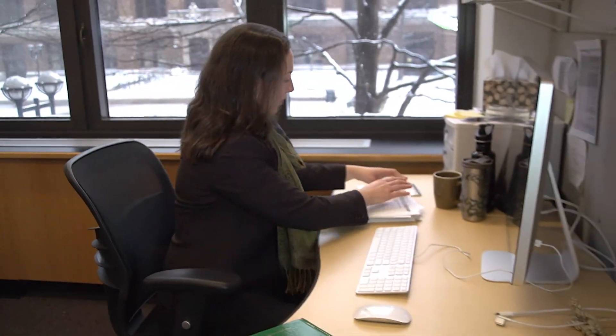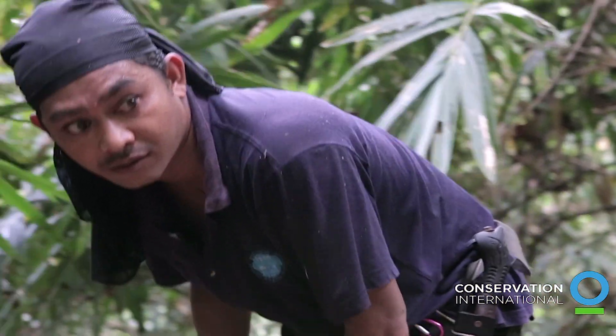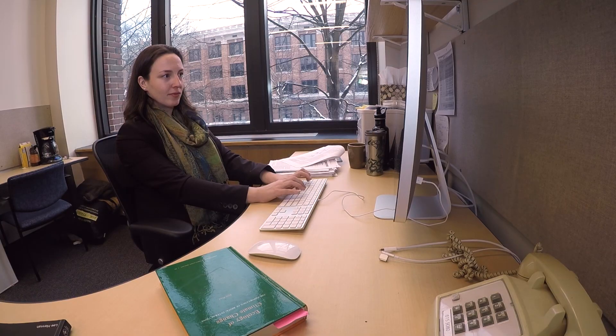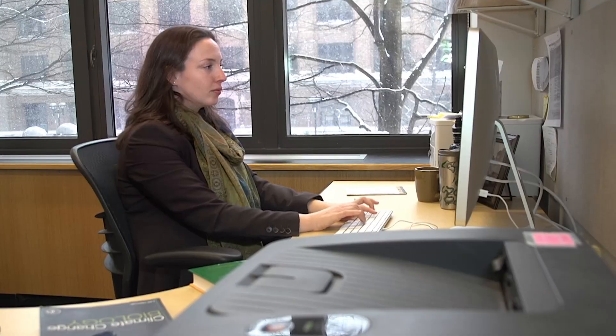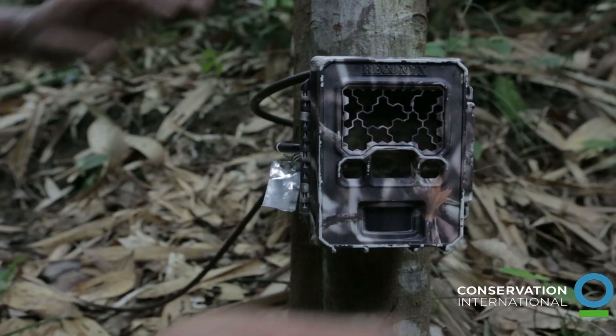I sit in my office in Ann Arbor and have access to this phenomenal data that dozens and dozens of people have put a lot of blood, sweat, and tears into collecting. And so I sit at my desk and analyze these data that come in remotely. Working off of a supercomputer — we partner with the San Diego Supercomputer Center — and so I'm crunching the numbers to try to get the big picture.